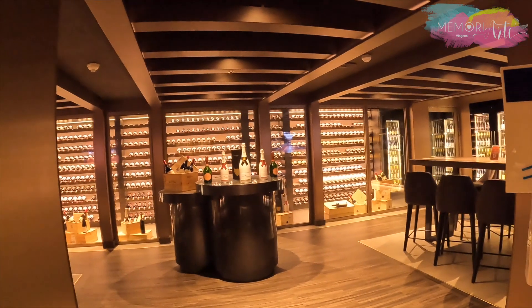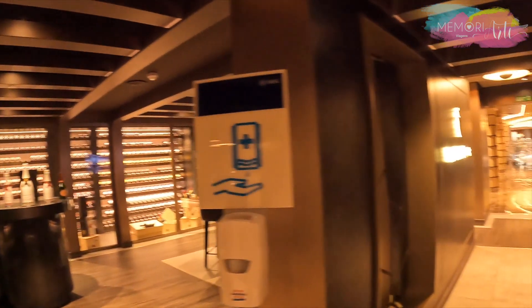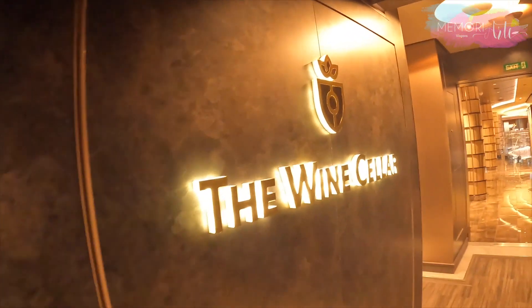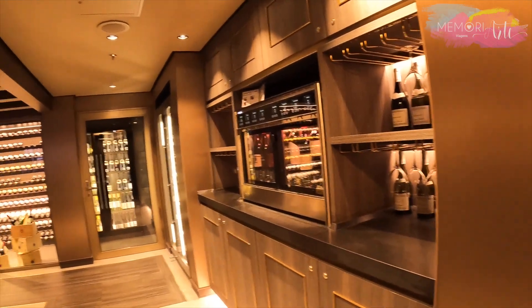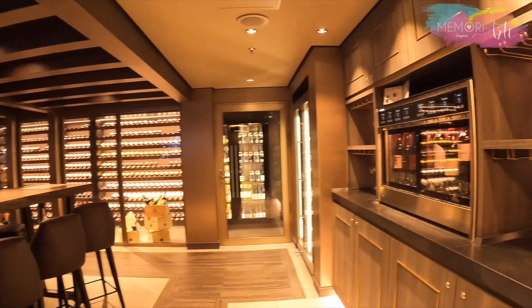Também na área dos restaurantes de especialidades você vai encontrar o The Wine Cellar, com um conceito totalmente novo. O local inclui uma espetacular adega walkthrough e oferece várias experiências de degustação durante o cruzeiro.